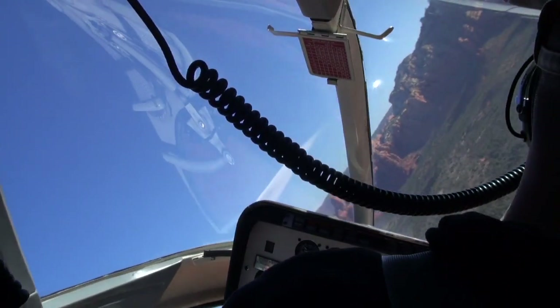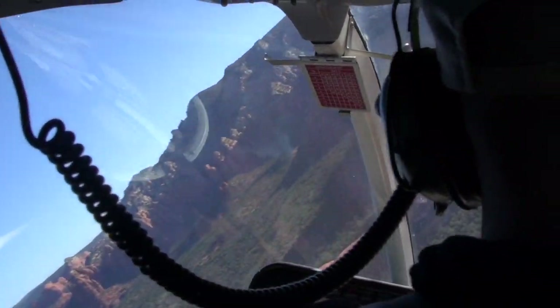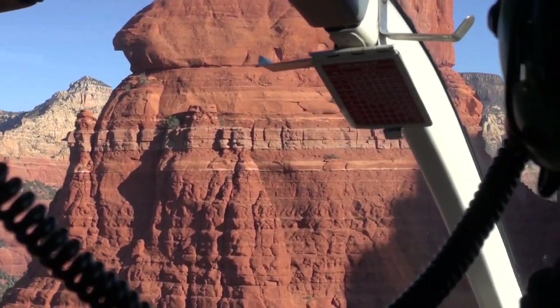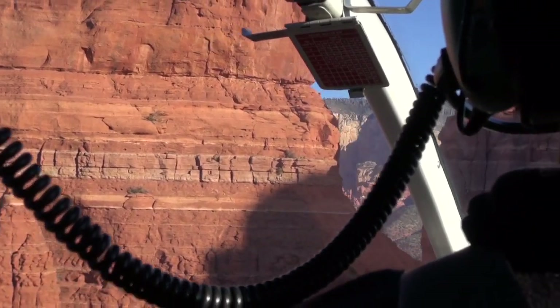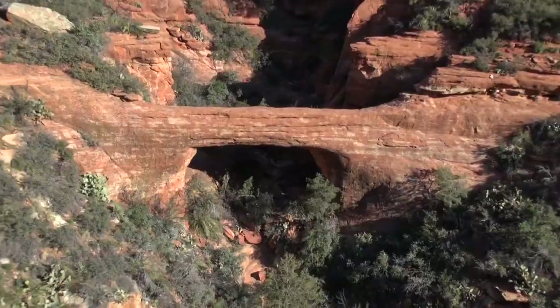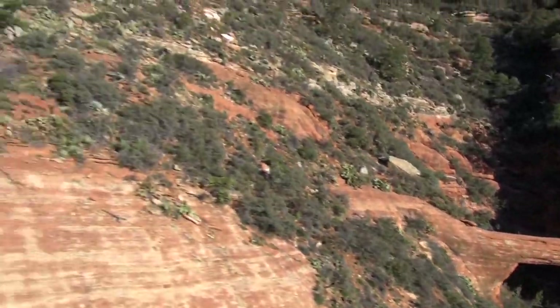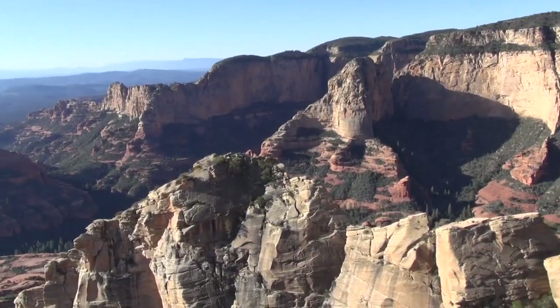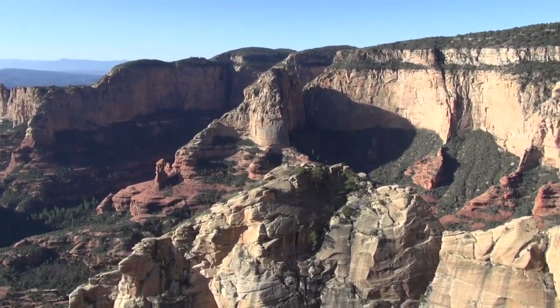Our pilot Frank wasted no time in getting us up close and personal with the famous red rocks, and there were a couple times it felt like I could almost reach out and touch them. Like that one — whoa! I couldn't believe my eyes. It was like we were hovering over an entirely different planet. I'd never seen anything like it.